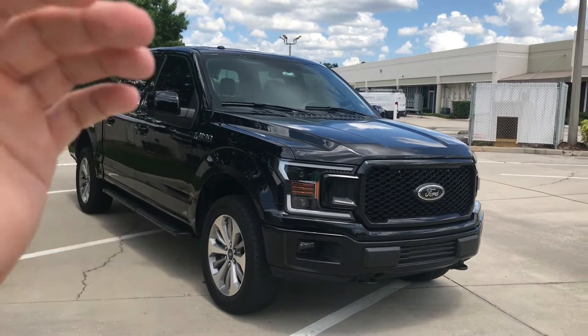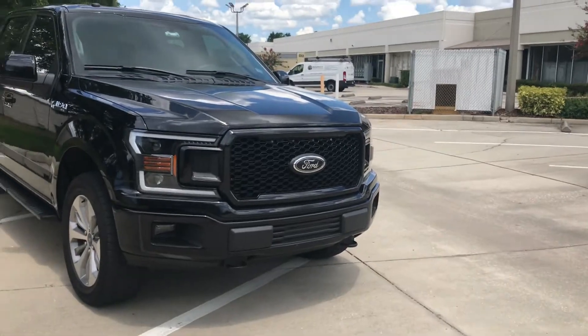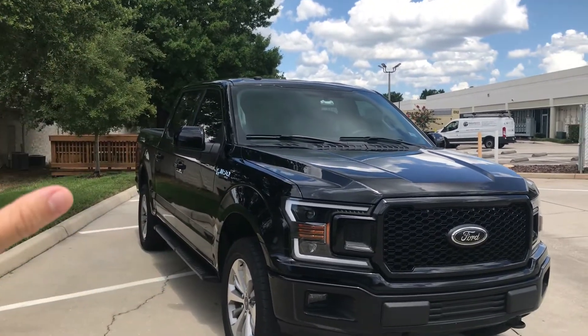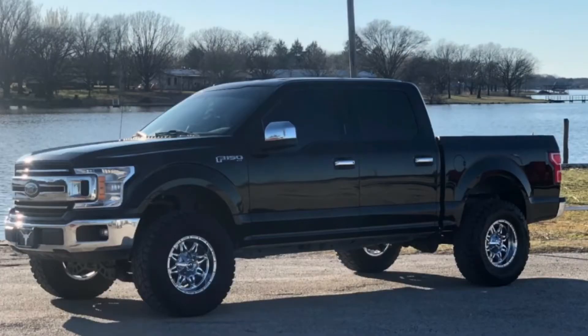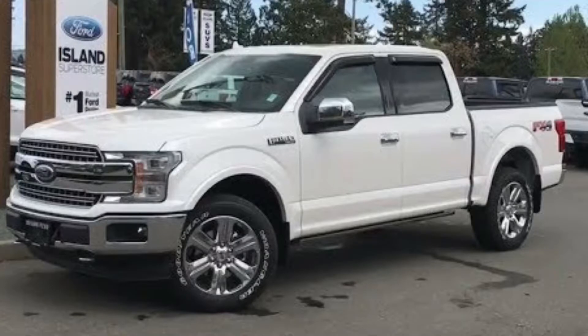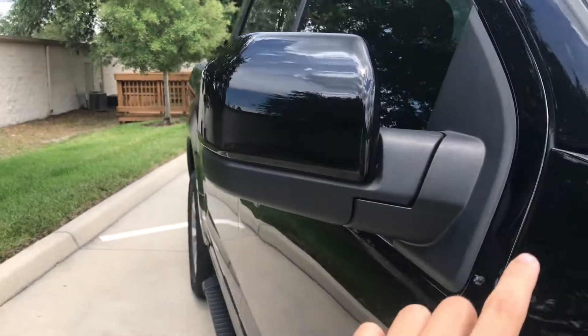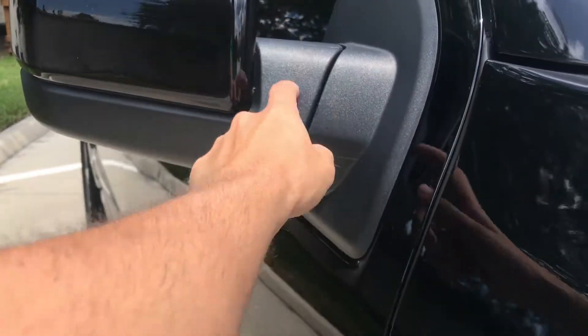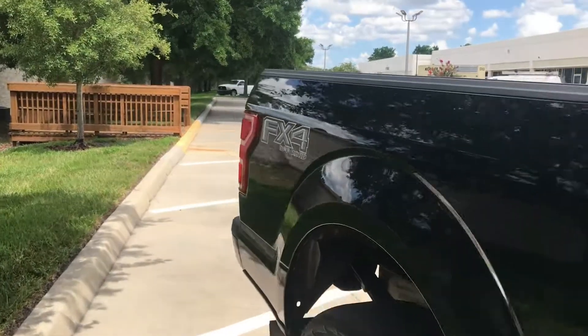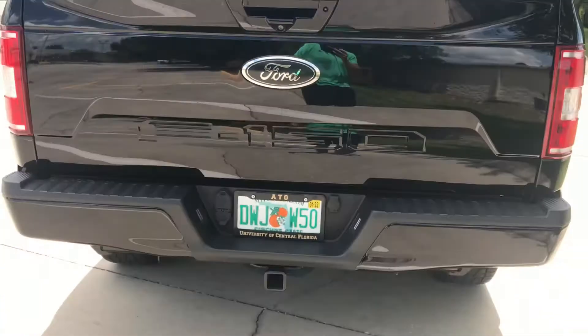Hypothetically, if this was an XLT, this would be considered a sport package because it's all body color. Now the chrome package is going to be a little bit different — it's going to be the same kind of layout, but there's going to be a lot of chrome accents. So for example, we're going to have chrome bumpers and chrome grills, chrome running boards, chrome door handles, sometimes chrome mirrors depending on what trim level you have. Lariats and Platinums will have the chrome mirror caps; XLTs will not. Coming around to the back for the chrome package, you're going to get the chrome tailgate handle and the chrome rear bumper.